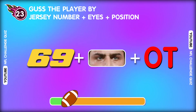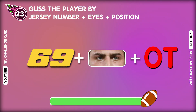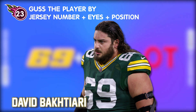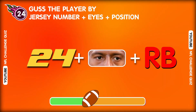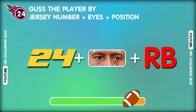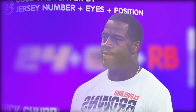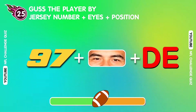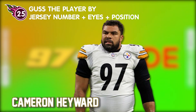Question twenty-three. Which player is up next? That's awesome! David Bakhtiari is the correct answer. Question twenty-four. Can you recognize the name of the player in question? Did you get it? That's Nick Chubb. Question twenty-five. What is the correct answer? You are a genius! So it's Cameron Hayward.